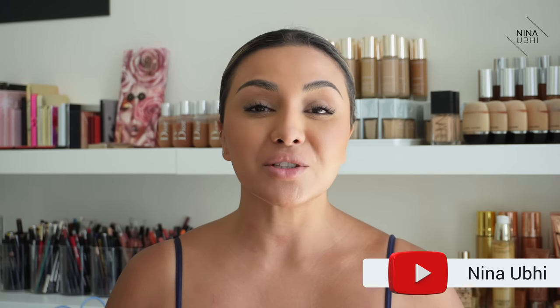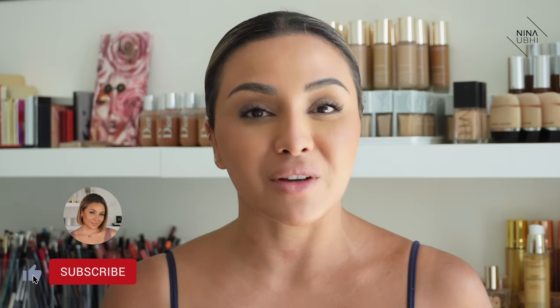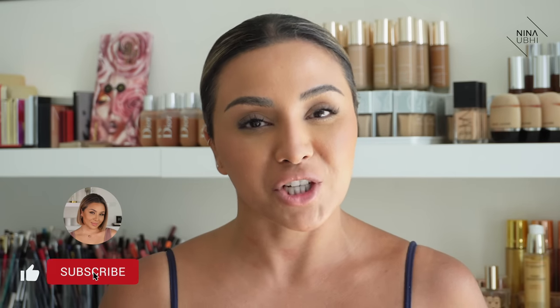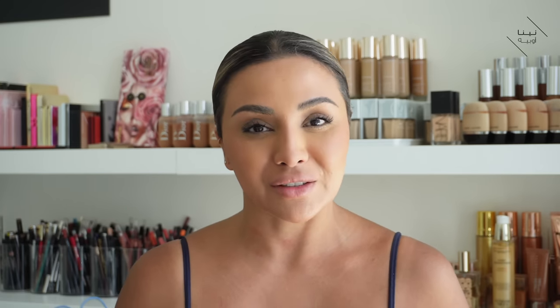Welcome, or welcome back, to my YouTube channel which is all about educational beauty. Today's video is all about how to wear a bold lip colour — but not only that, it's also about the correct order of makeup when you want to wear a bold lip colour. If you like this video, please give it a thumbs up, subscribe to my channel, and hit the bell button so you never miss any of my future videos. I'm also over on Instagram, so please do come say hi there.